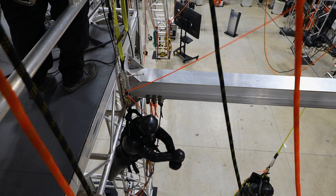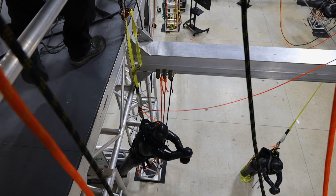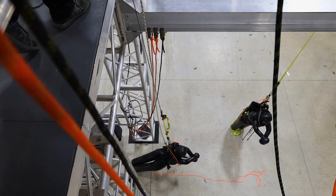With a wire rope system, if a person falls, the entire system is out of commission, so a rescuer may not be able to use the same system to access the fallen worker while performing a rescue.